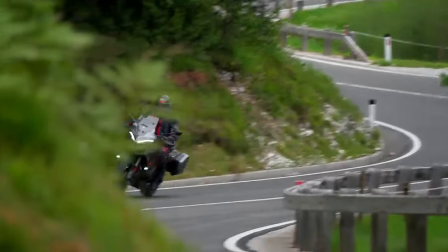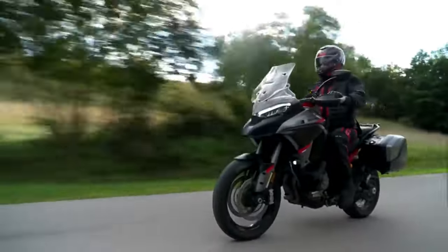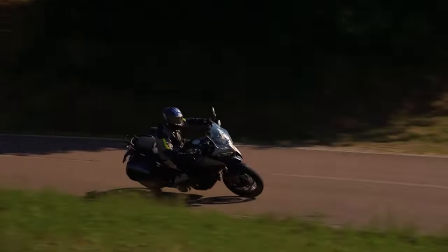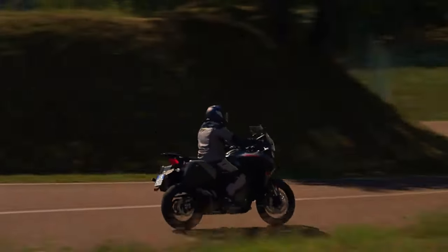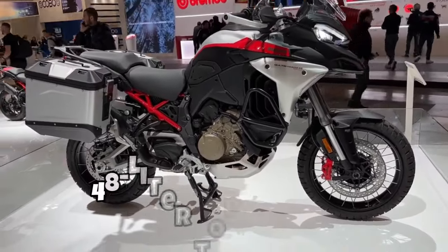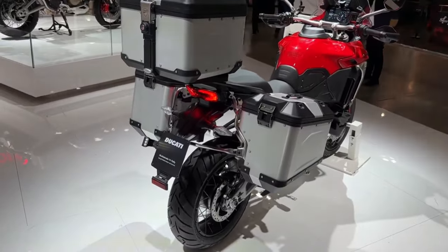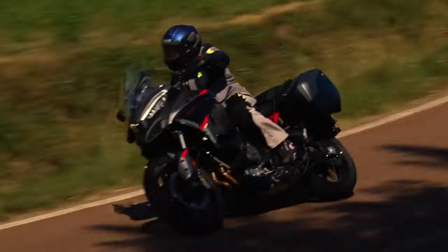The V4S Grand Tour is the seasoned traveler's dream, tailor-made for the open road. Its ergonomic design ensures a cozy riding position, with an adjustable seat, handlebars, and windscreen — your passport to comfort on those long-haul journeys. Storage is a non-issue, with a spacious 48-liter top case and roomy 58-liter side panniers, giving you the freedom to pack for the long run.